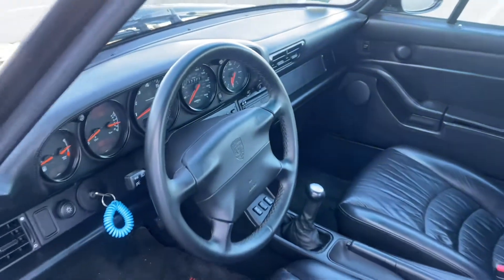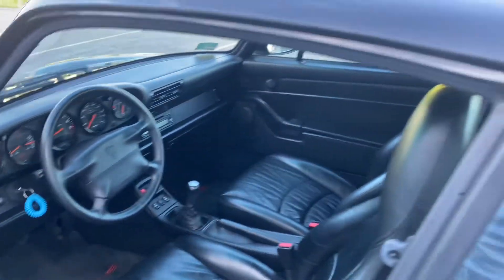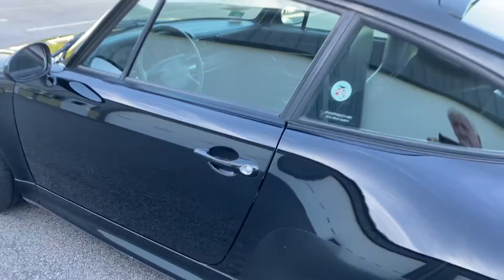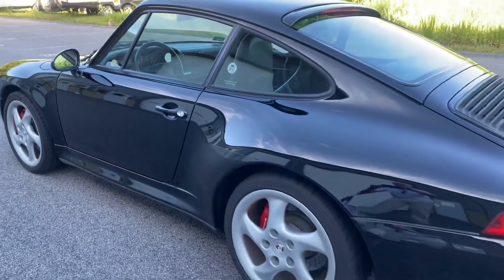Original radio with hi-fi sound. And there's the ping that you'll often hear on a car that's had no body work, especially from this 993 era.